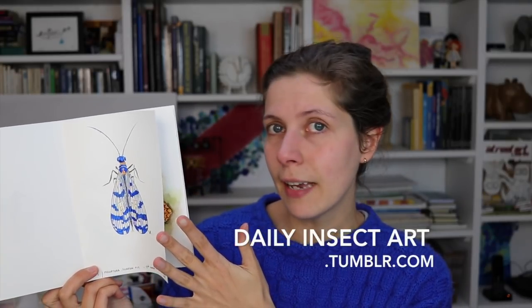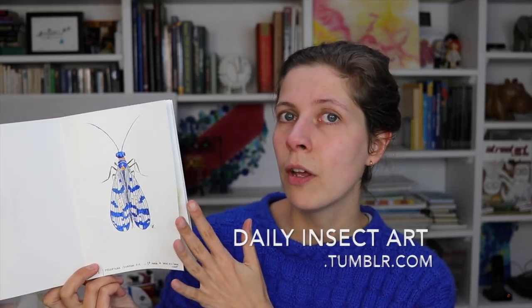The Tumblr, by the way, is dailyinsectart.tumblr.com if you're interested. I'm going to post these paintings and studies — they are mostly studies, to be honest — about insects on an almost daily basis, probably not when I'm away. The butterflies — you saw a video about me painting them — that was on day four.